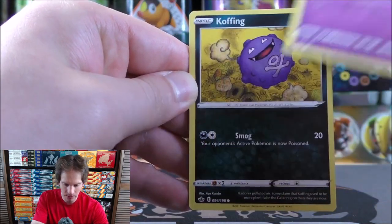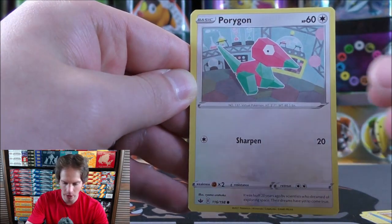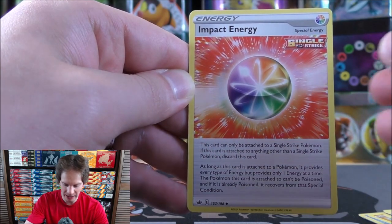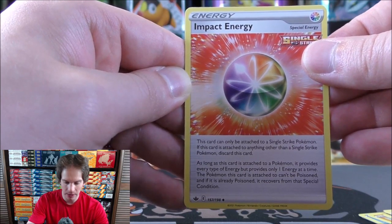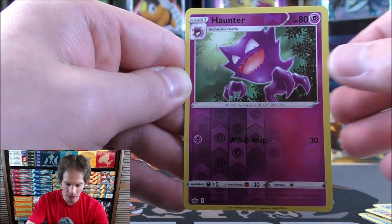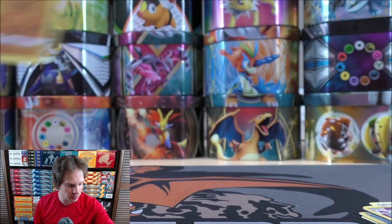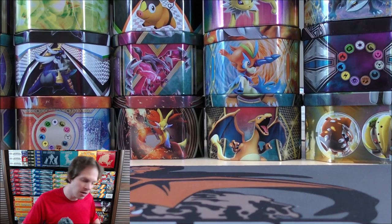Pack three starts with Ghastly, Koffing, Delibird, Galarian Farfetch'd, Porygon — one of my favorite looking cards from the Base Set — Water-type energy, Honey, Impact Energy which makes single strike Pokemon unable to be poisoned, Path to the Peak as the reverse holo of a Haunter, and the final card is another rare holo — a Galarian Runerigus. Two rare holos and a Pokemon V from three packs — not bad.